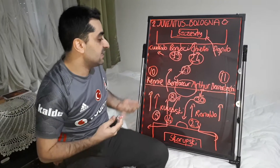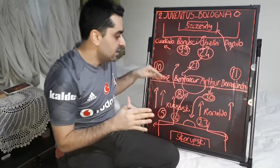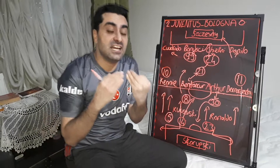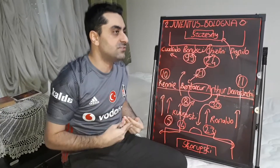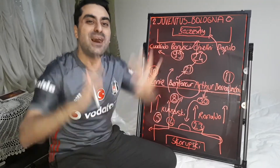But nothing changed — Juventus was very successful on defense and in attack. The game finished 2-0. Those are all my comments and analysis about the Juventus vs. Bologna game. You can write your suggestions and comments under my video. Please open your notification bells. Thank you very much — see you in my next videos, bye!